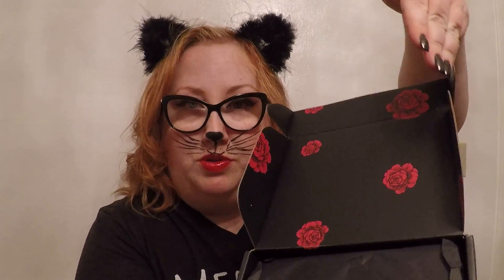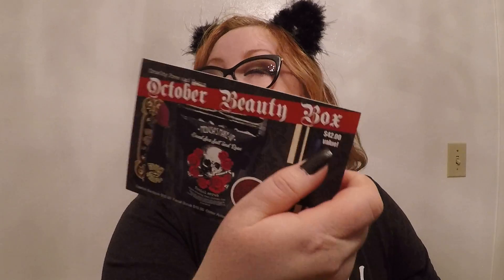I am a cat after all, I can't help it, right? Okay, let's dig in. We've got black tissue paper and a beautiful rose motif on the inside, so I'm liking it. We've got our card that tells you everything that's in the box — I don't want to know!